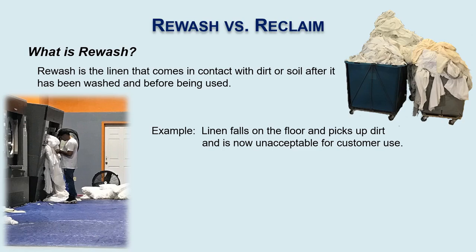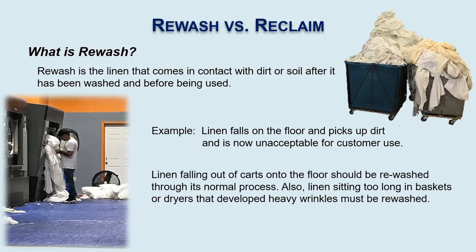All we do is put it through a normal wash cycle. Linen that falls out of carts on the floor should be rewashed — all we're doing is putting it back into the cycle to be rewashed again. There are times that linen sitting in baskets or in dryers too long builds up heavy wrinkles. Sometimes those wrinkles don't come out right away, so they may also have to be rewashed so that they have a good appearance going to the customer's rooms.